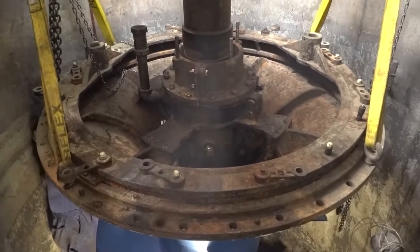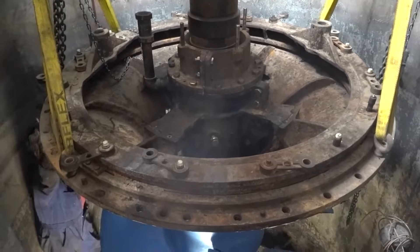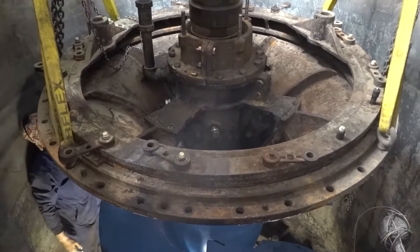So a quick refresher for all the kids at home: that upper part there, the big round disc, is called the bell housing. I don't know why, because it's shaped like an upside down bell.